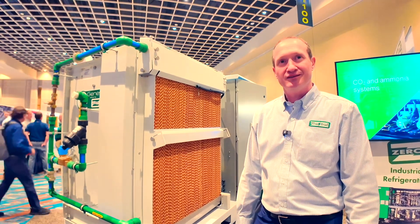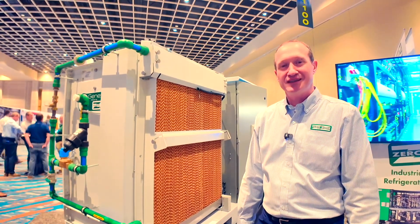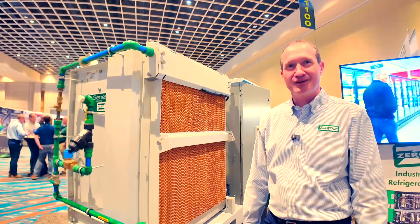Next time we meet, hopefully you'll be able to tell me you've got some actual installs. Exactly — that's the plan. All across the country? Everywhere.